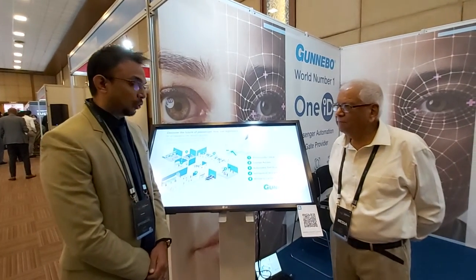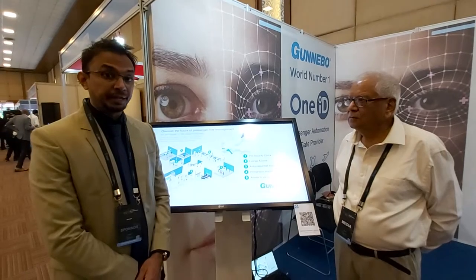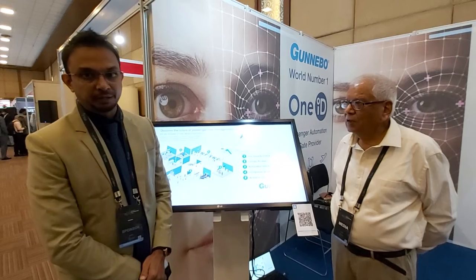Thank you. Welcome to our stall. Dunebo is a Swedish multinational established in the year 1764, and we have been in India since 1905 — that's more than 100 years of presence in India. Specifically in the airport segment, Dunebo manufactures entrance control and people management solutions.